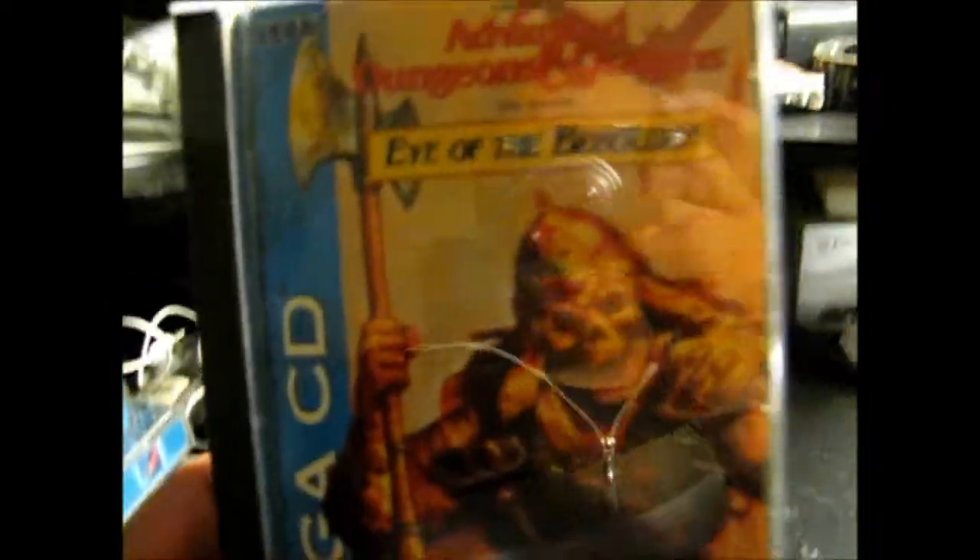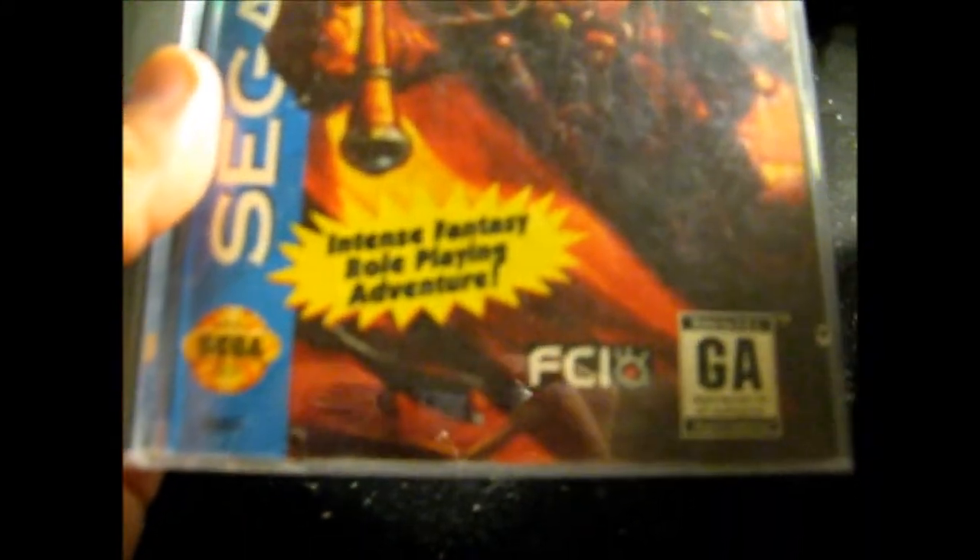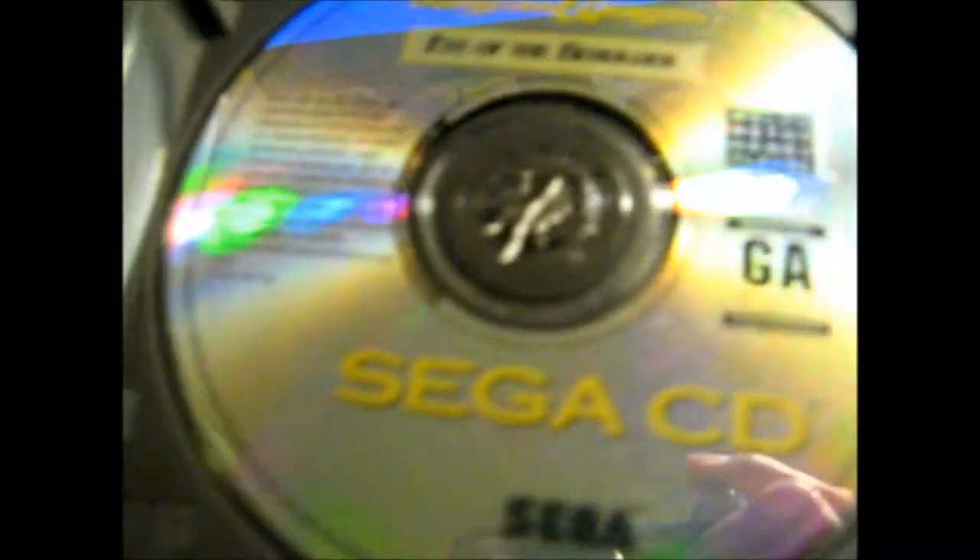Official Dungeons & Dragons: Eye of the Beholder — it's an intense fantasy role-playing adventure game. This is also in pretty nice shape. It's got the styrofoam, the game is like new, and it's got the manual — and what looks like an extra manual in there or something. Pretty cool.